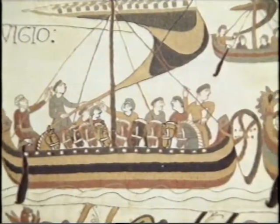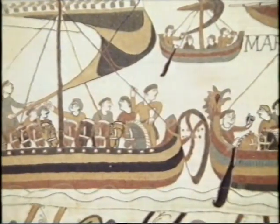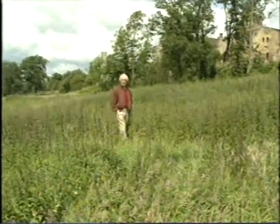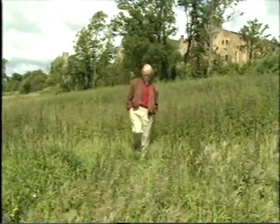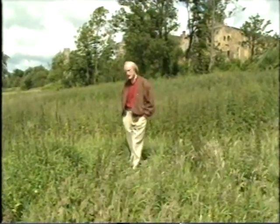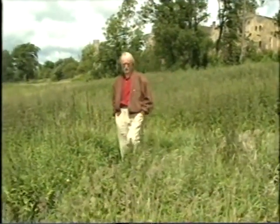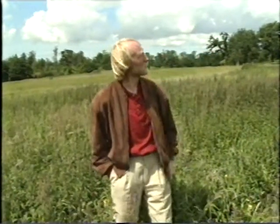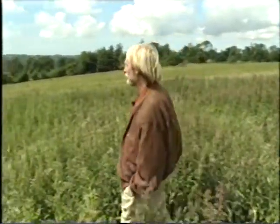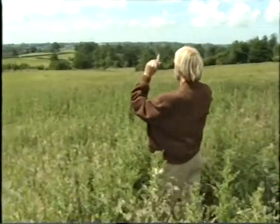The last invasion of Britain was in 1066. In that year, the Normans from France attacked England. The battle took place here, near Hastings. The battle started at 9 o'clock in the morning and it lasted till the evening. There were about 7,000 men on each side. The English army was up there, on top of the hill, and the Normans were down there.